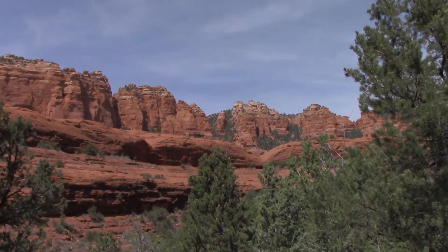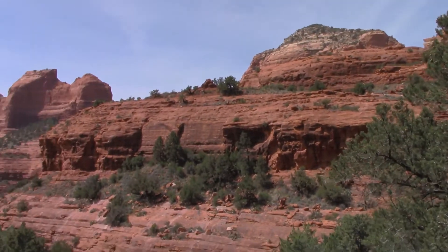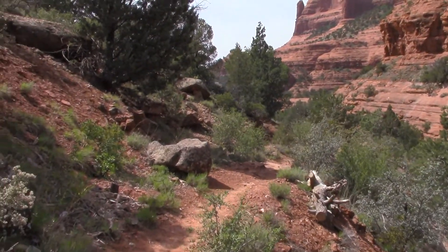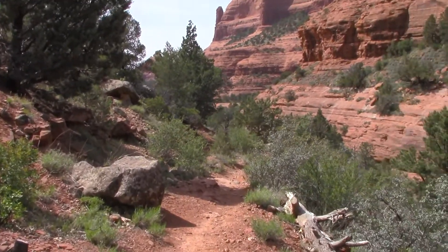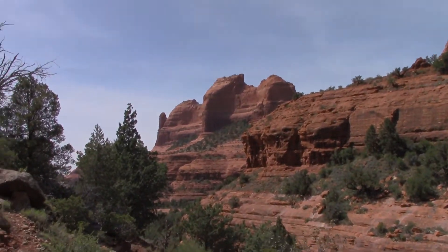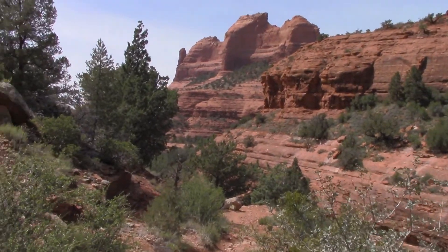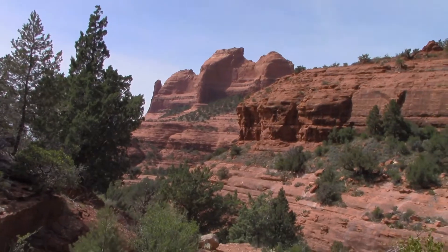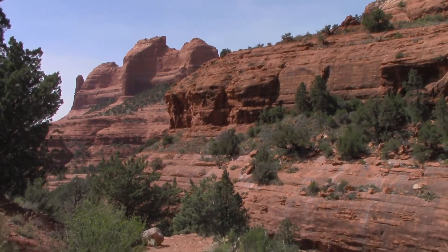Still hiking down the Munds Wagon Trail. I guess I've been into this hike about six hours now. Just seen my third person in six hours. Beautiful day, perfect temperature. Still have plenty of water, still have plenty of food. Good to go.